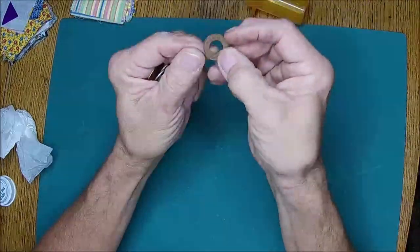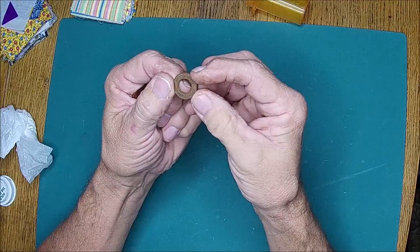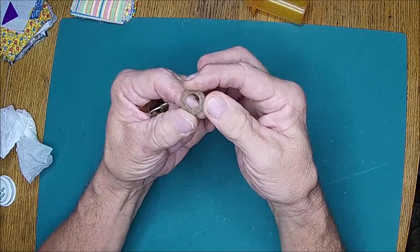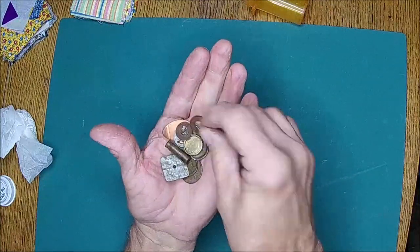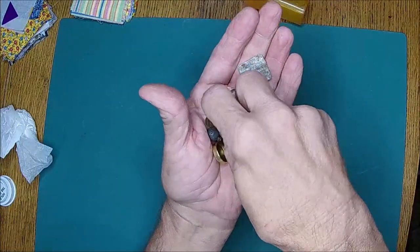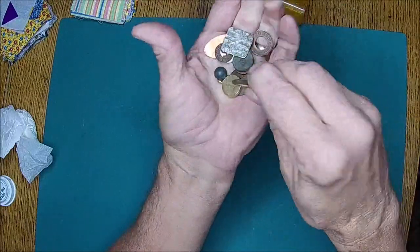Let's see - there's a 'Dear Novelty Coin Play' token, so it's like a token for play. And here's a really nice wheat penny, 1951. I have several wheat pennies.